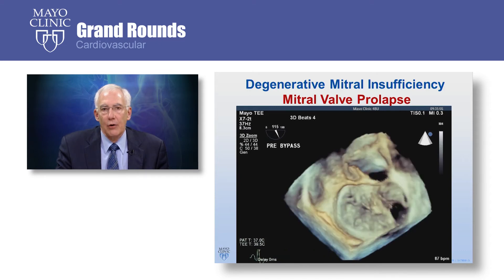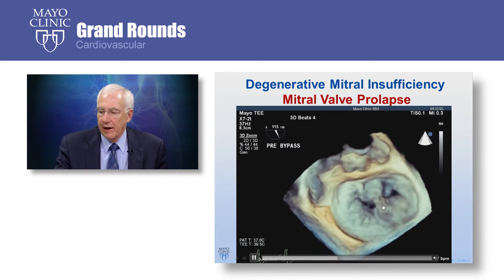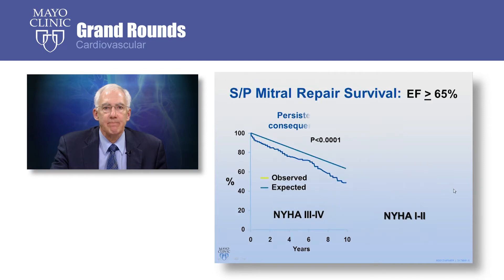This is a three-dimensional echo, which shows the bottom part of the valve with ruptured chordae tendineae and prolapse of this portion of the valve. Even if patients don't have symptoms, they can have excess mortality over time when they have this disease process and severe mitral regurgitation. This shows survival of patients that have mitral regurgitation due to leaflet prolapse compared to a normal population, and you can see that there is an excess mortality.